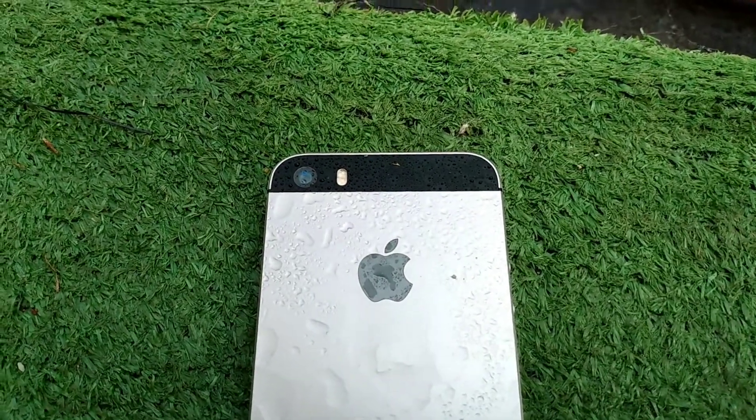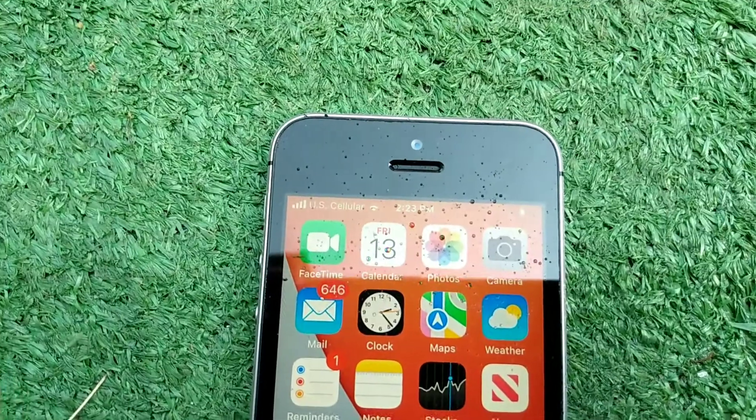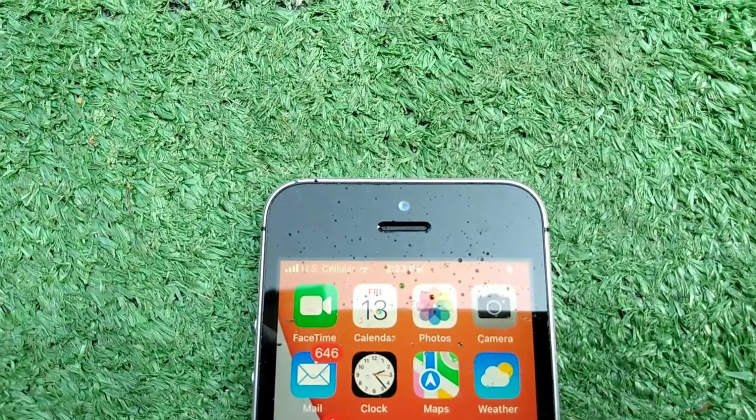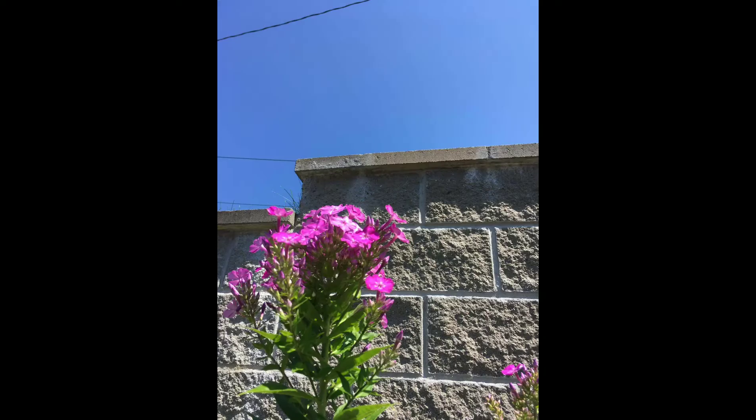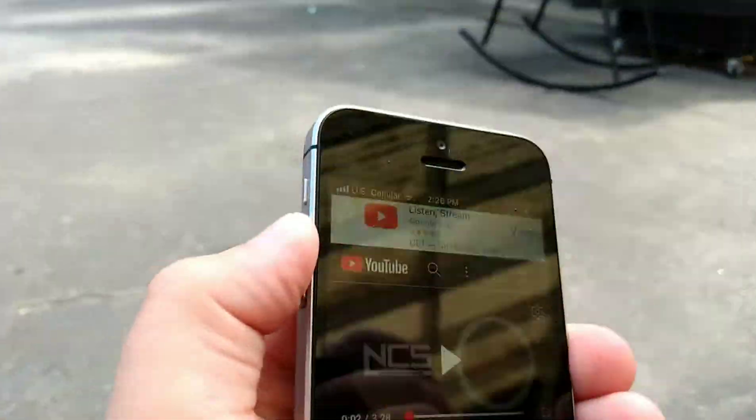On the back we get a 12 megapixel camera and on the front we got a 1.2 megapixel camera. Here are some photos from that camera — it is not a bad camera. Now here's a sound test, this is all the way up.